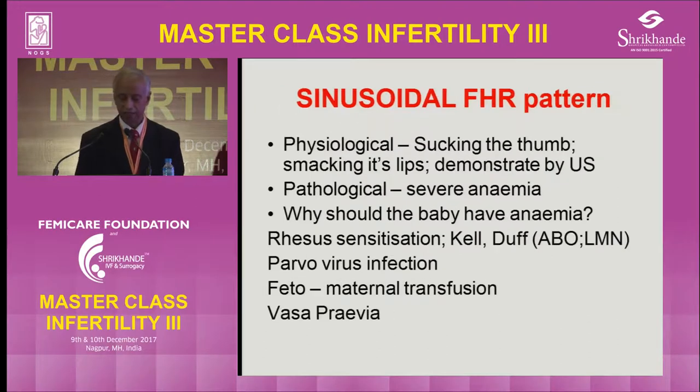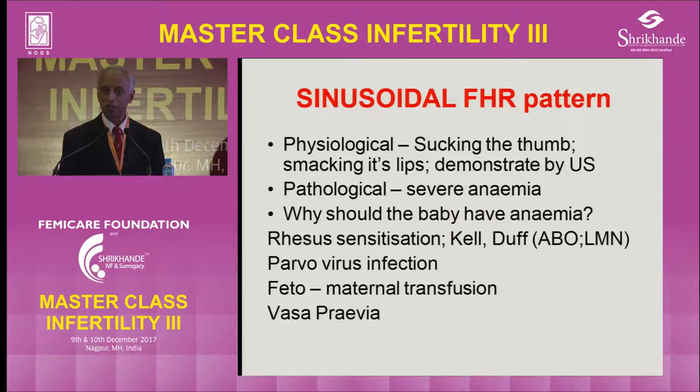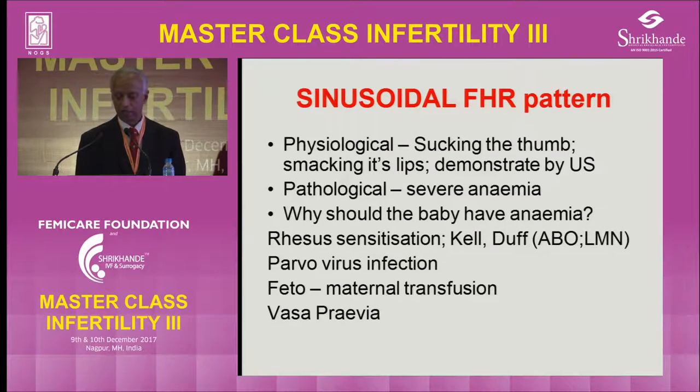Sinusoidal can be associated with tachycardia as well. We emphasize sinusoidal because it can be physiological — when the baby is sucking its thumb or smacking its lips — or pathological, usually with severe anemia. We don't know exactly how anemia produces sinusoidal. Regarding antibodies: rhesus sensitization, Kell, or Duffy are not good. Easy to remember: Kell kills and Duffy dies. ABO usually gives rise to neonatal jaundice. Lewis A, Lewis B, M and N blood groups don't give rise to in-utero problems — remember that as 'Lewis lives.'